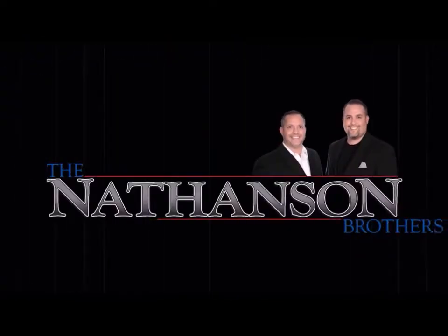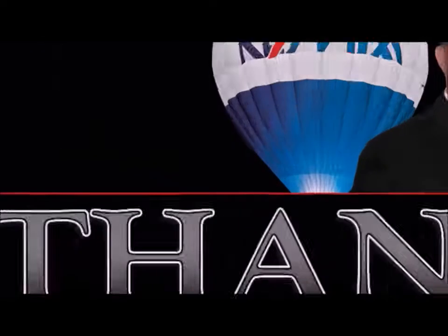Hey, it's Michael and Dan Nathanson here. Hello, hello. So this month's video is all about curb appeal. Curb appeal is something that can really add some value to your home and it doesn't have to cost you a lot of money or take up a lot of your time.